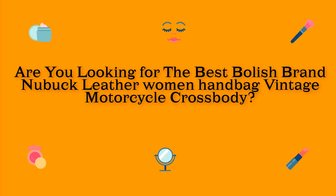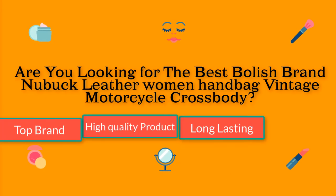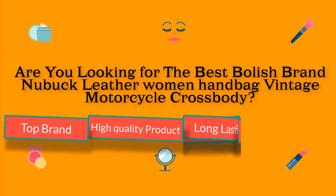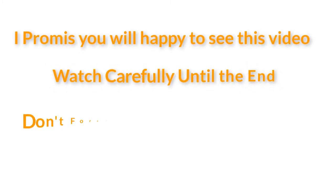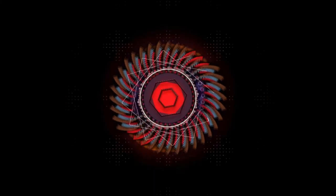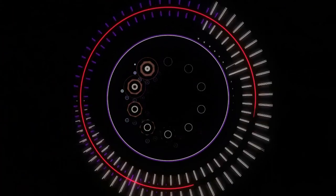Are you looking for the best polished brand new buck leather women handbags vintage motorcycle crossbody? I found the best one — top brand, high quality product, long-lasting, and stylish. I promise you will be happy to see this video. Watch carefully until the end and don't forget to hit the subscribe button.